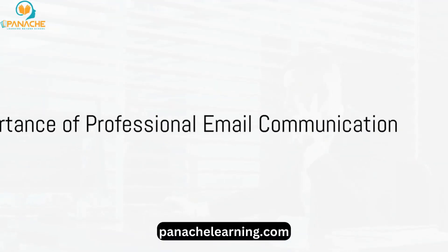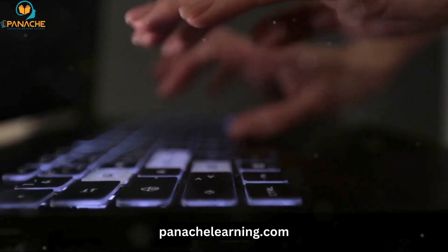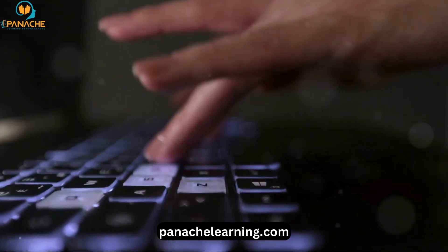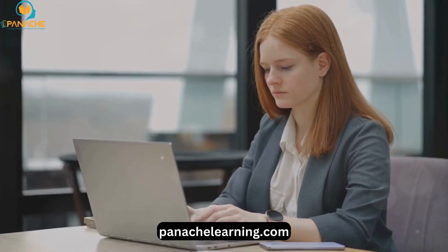Why do we place such importance on professional email communication? In the digital age where messages, tweets and posts are commonplace, the art of crafting a professional email may seem outdated. Yet, in the realm of business, it remains an essential skill.